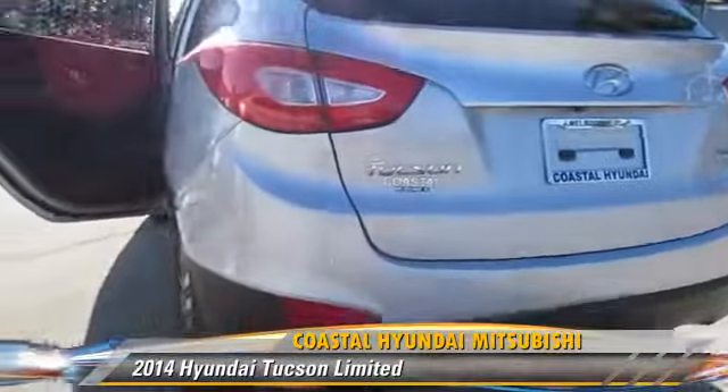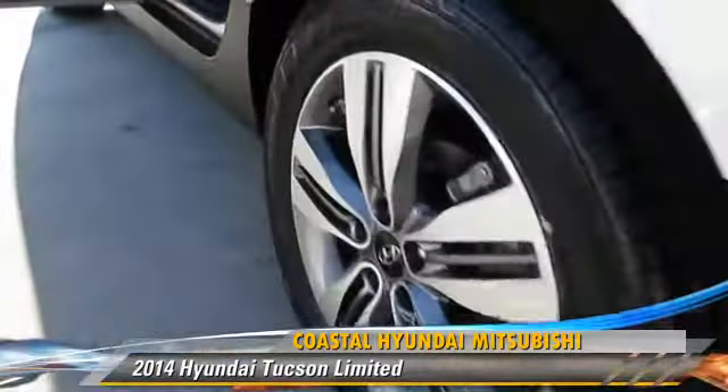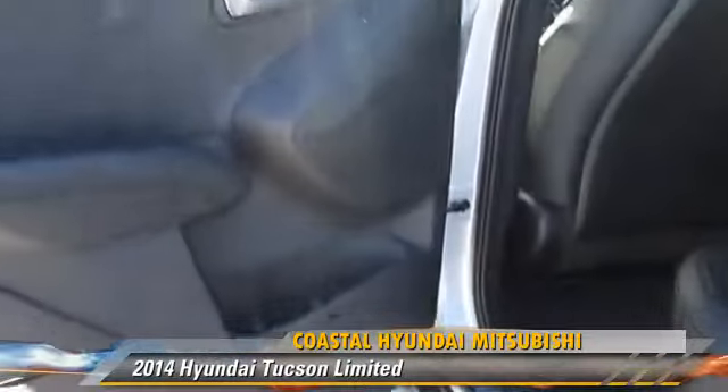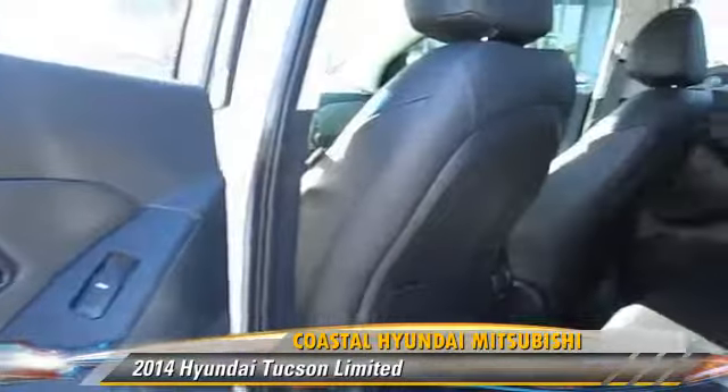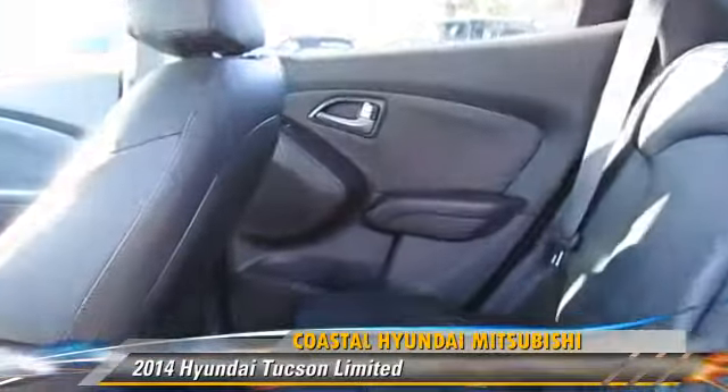This Hyundai is well equipped, featuring powered door locks, a sunroof, and tilt wheel. Safety features include side airbags, traction control, and ABS.